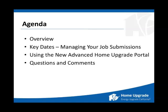Today's agenda includes an overview — the high-level why, when, what, etc. — key dates, managing your job submissions with this change, using the new Advanced Home Upgrade Portal, and then questions and comments at the end as always.